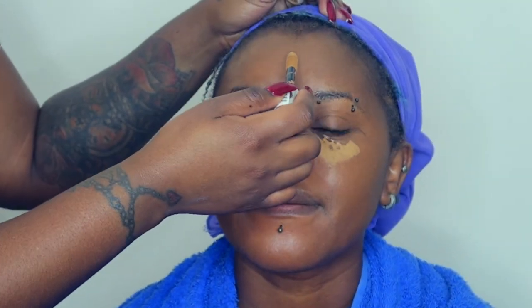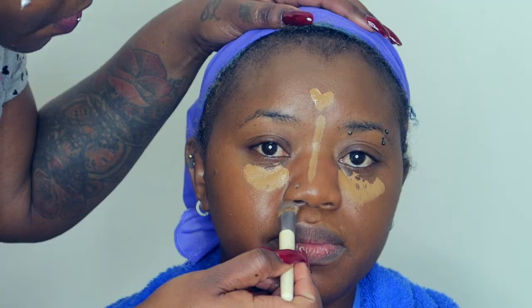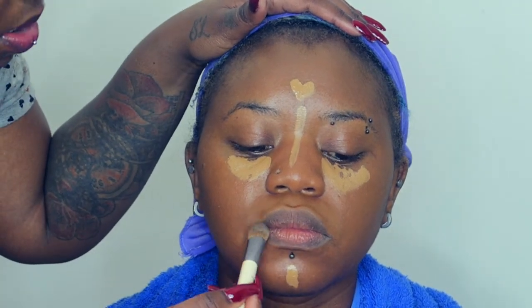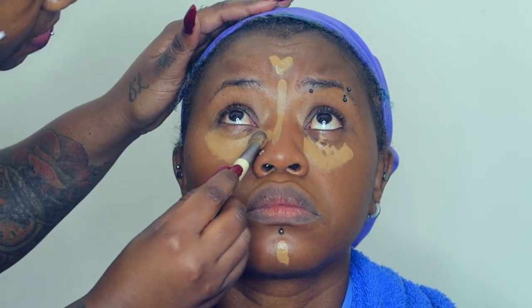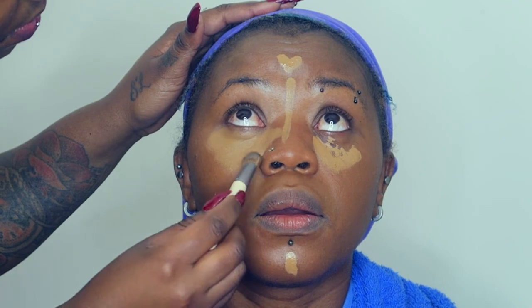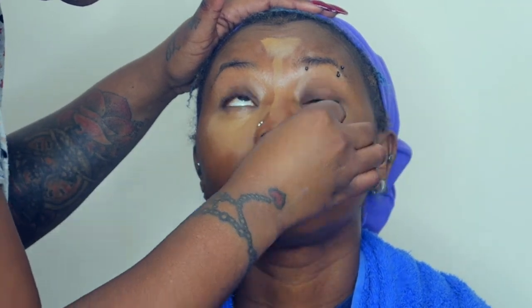I went in with the L'Oreal Infallible Full Wear concealer, because we're trying to make everything stay and we're testing the Revlon primer. I don't even remember what shade I used on her face — every time I think I'll remember, I forget! I put the concealer on her face and blended it out with a mini brush, then followed up with a beauty blender — a normal one I found at Clicks. I use a damp beauty blender, but not so wet that water runs out — just damp.